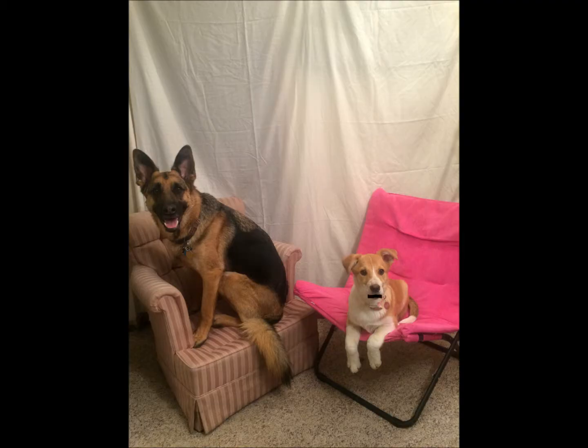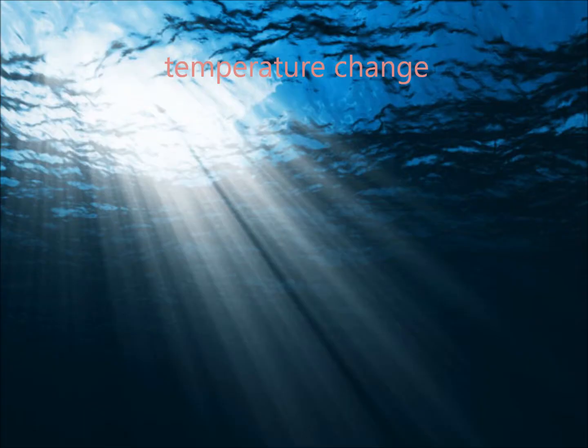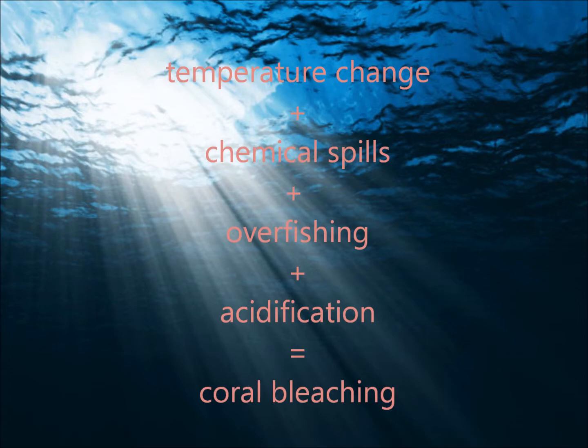So there are lots of pretty colored fish that need coral reef. What's the problem then? These stunning habitats are projected to reduce by more than 83% over the next 20 years. Threats including temperature change, chemical spills, overfishing, and acidification are leading to coral bleaching.